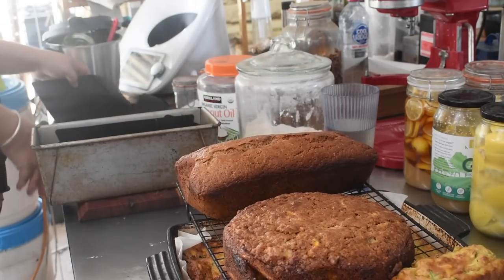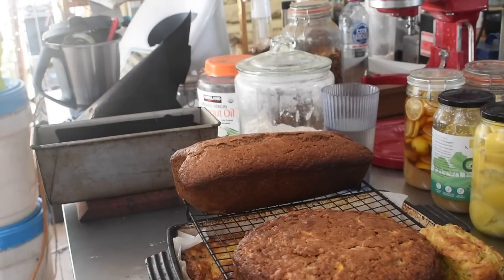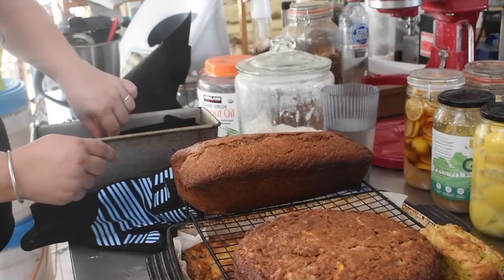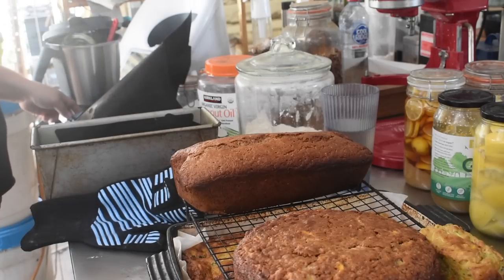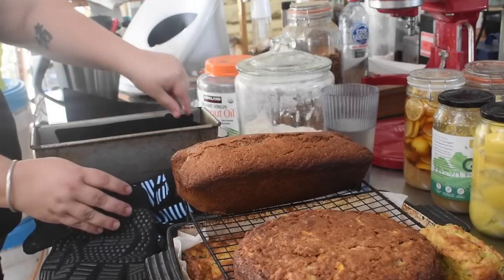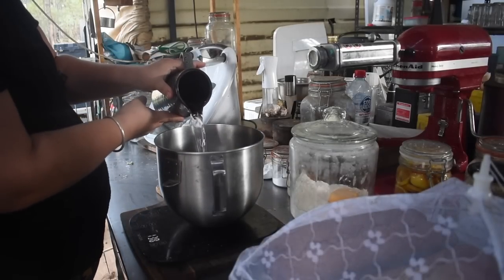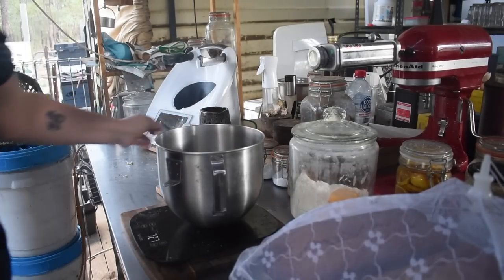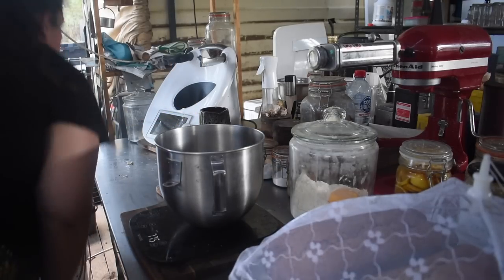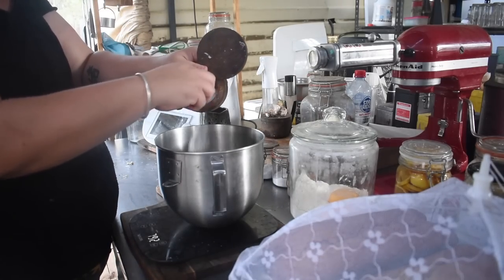The banana bread came out of the barbecue — I'm doing all this cooking on a hooded barbecue, using two upside-down stainless steel colanders as racks for my cakes, rotating in and out on those. The lemon cake then went into the barbecue to cook. I pulled the banana bread out of the tins a little early and one collapsed, but the kids aren't going to care that one's a little weirdly shaped.